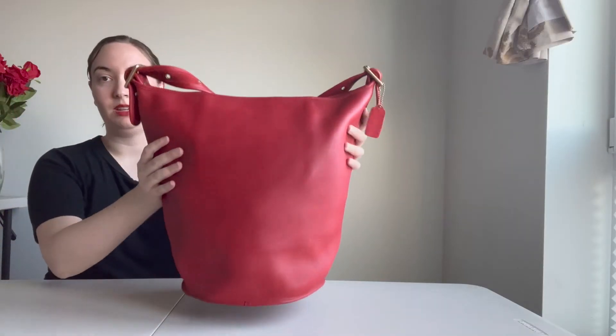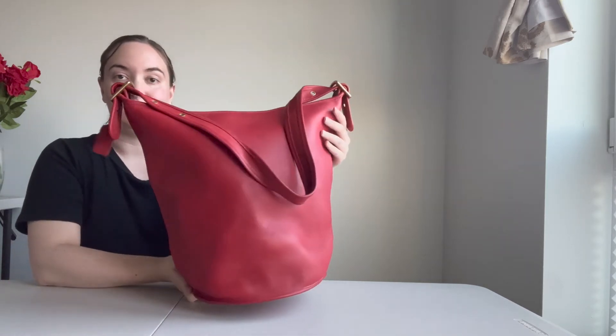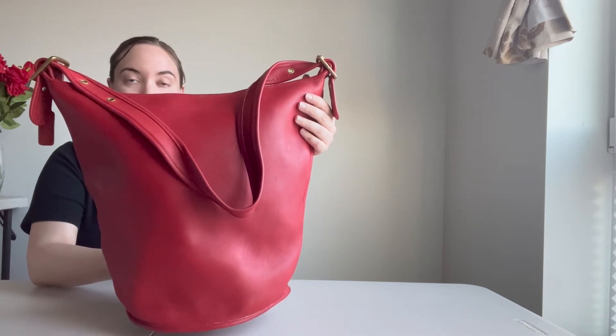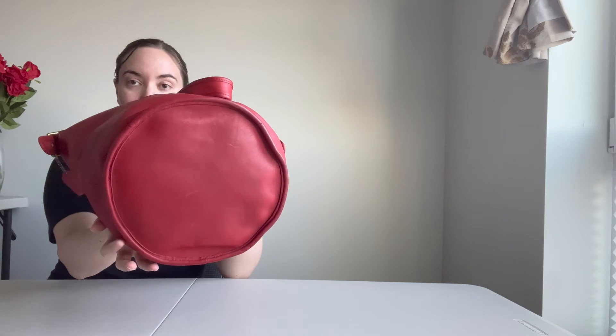Here's the front of the bag, here's what the sides look like, and then here's the back — it looks essentially the same as the front. And here's what the bottom of the bag looks like; it's got a circular bottom.